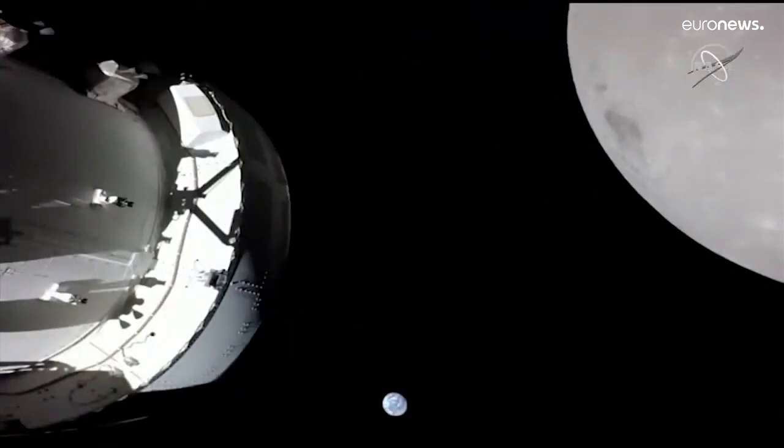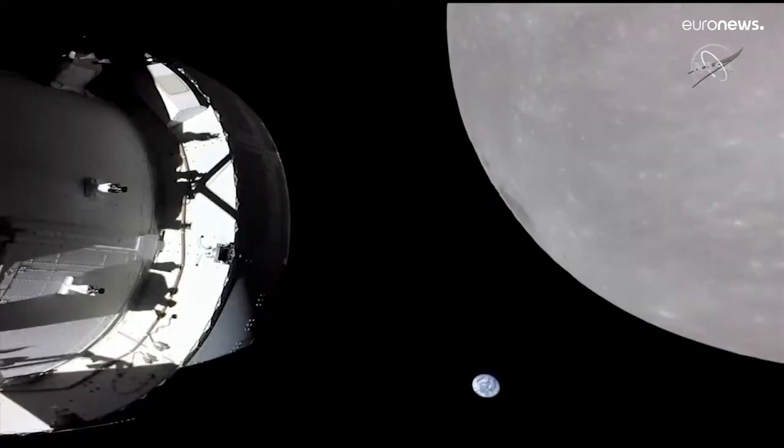Here you are looking at a live view of the Orion spacecraft from the solar array wing, with the moon in the distance on the screen, the Earth in the distance of the moon, and Orion regains communications on the deep space network. We do expect to regain communications with the vehicle.